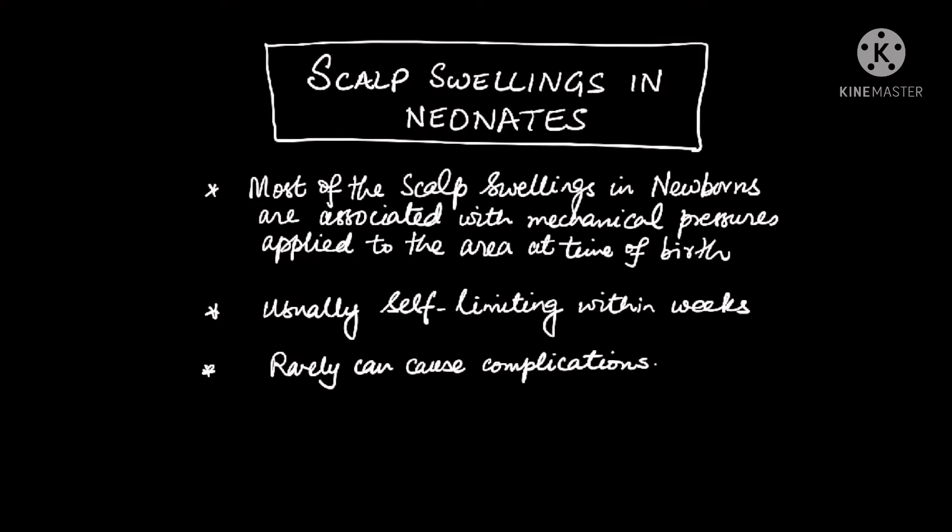Most of these problems are usually self-limited and they do resolve within a couple of days to weeks, although some of these swellings might require closer monitoring. These swellings may still occur despite the use of skilled obstetric and neonatal care. Studies have shown that cesarean sections are associated less frequently with swelling as compared to vaginal deliveries.